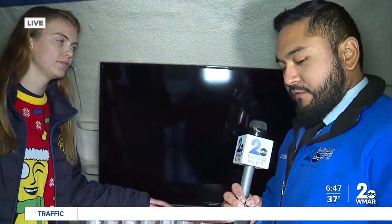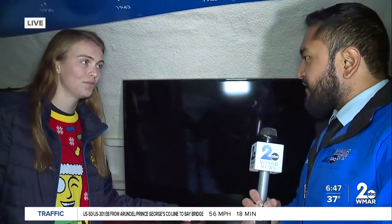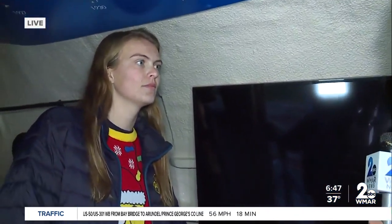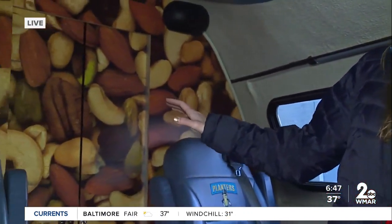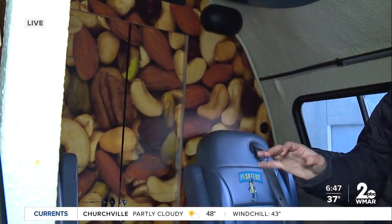So when you guys make stops, do you of course allow people to sit inside, watch some of the peanut movies, and really enjoy the inside of the Nutmobile? Absolutely. I think a lot of people love the cashew closet. People are able to pack as many nutty friends in here as possible, and then we always stand where you're standing and take a picture of them — so it's kind of a fun background.